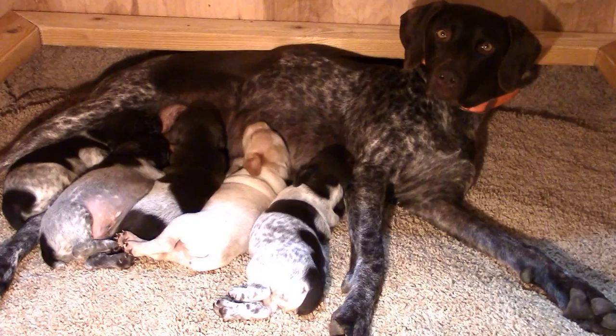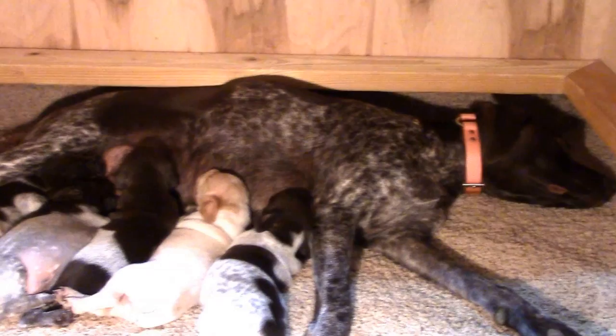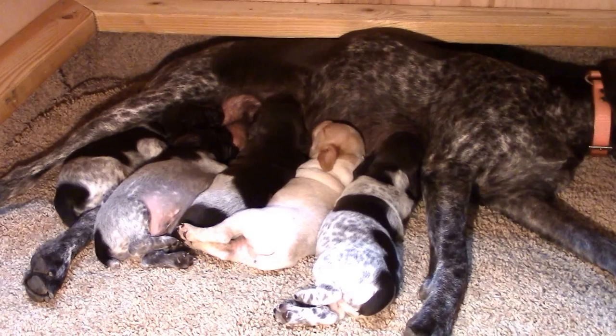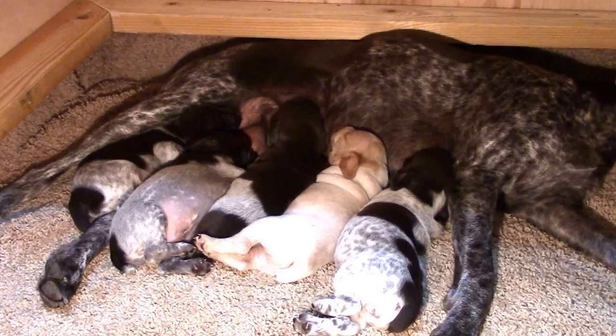They're all either eaten or eating — a couple on the end are already passed out. Sage has been an excellent mama; she's not overly protective. We've had company, we've even had other dogs here, and she's okay as long as she knows where those babies are. I'm so excited that they're all going to really good homes and friends of ours, which is great.